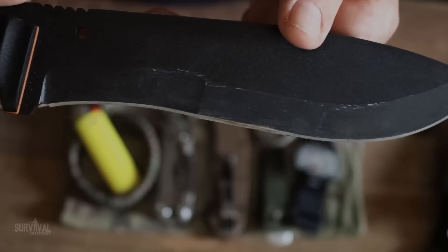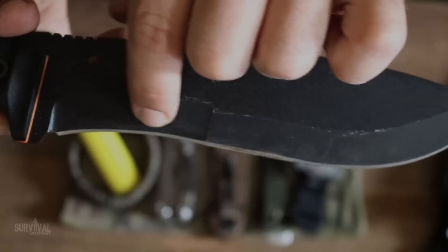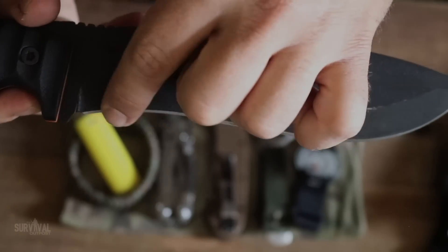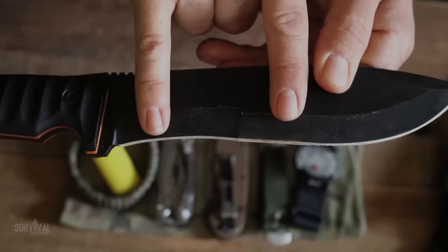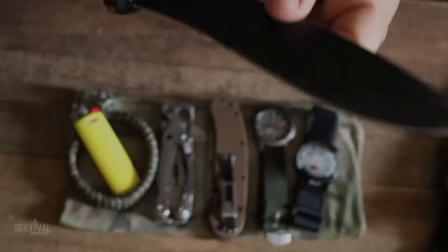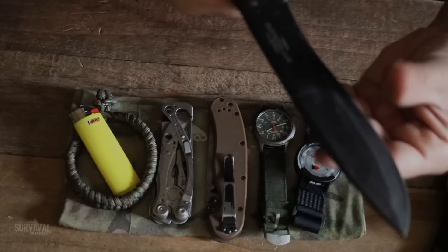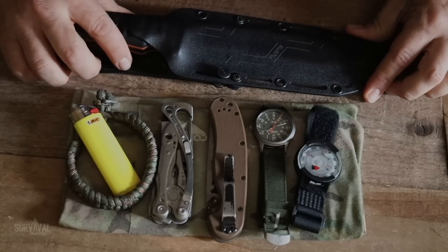Looking closely at the blade, there are dual grind zones — a hollow grind and a taper grind. Depending on the task, you use a different section: the taper grind is great for splitting wood or batoning, while the hollow grind is better for other cutting tasks. Having those two grind zones is something I personally have never seen in a knife before. Overall my first impressions are absolutely amazing — probably one of the nicest, most field-functional blades I've ever owned.